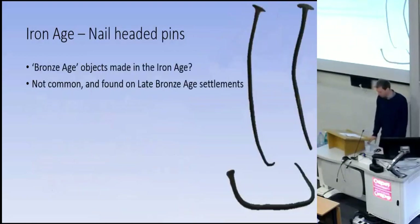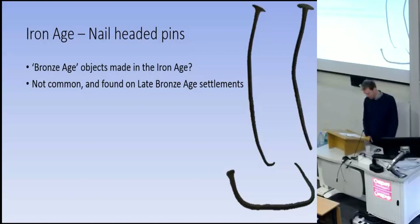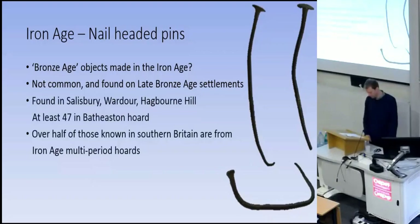There are also hints that some objects typically assigned to the Bronze Age were in fact made in the Iron Age. Nail-headed pins date to the late Bronze Age and are quite rare, only occasionally found in small numbers on settlements in southern Britain. However, at least seven were found in the Salisbury Hoard, one each at the Wardour and Hagwon Hale Hoards, and astonishingly around 50 in the Bath Eastern Hoard. The number from the Iron Age hoards is in fact more than those not in Iron Age hoards from all of southern Britain. This is probably evidence for nail-headed pins continuing to be made well into the Iron Age — like lots of other types of Iron Age metalwork, these are otherwise entirely absent from the record.